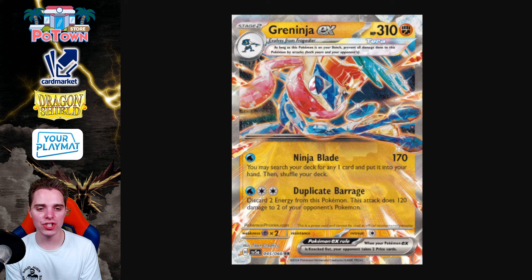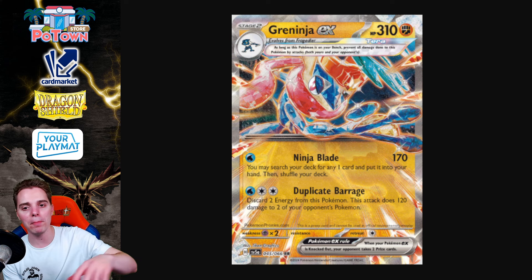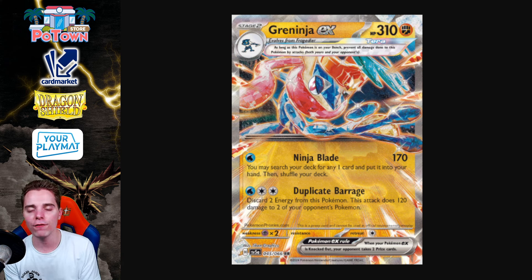Also, Duplicate Barrage is actually like G-Max Rapid Flow. If you've been playing with Rapid Strike Urshifu V-Max before it rotated, it's the exact same thing — discard 2 energies from this Pokemon and then slap 120 damage to 2 of your opponent's Pokemon. Don't count weakness and resistance for the bench Pokemon. 120 on 2 targets is very strong. If the opponent doesn't play Manaphy, you can uptrade very easily with Greninja. You can also be playing Greninja EX with some Cancelling Colognes, which you can find easily with Ninja Blade — attach energy for the turn, Ninja Blade for 170 damage and search your deck for a Double Turbo Energy or a Cancelling Cologne.